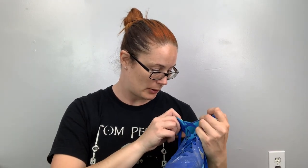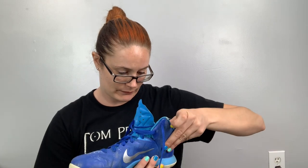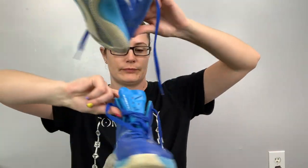These are Nike — the Hyper Quickness — I looked them up. These are a seven and a half men's. I assume they're like a basketball shoe. I'll clean them up and list them for probably $30 or $35.